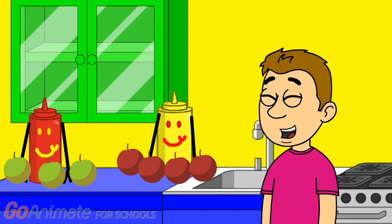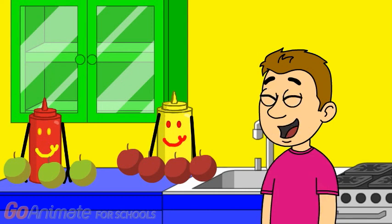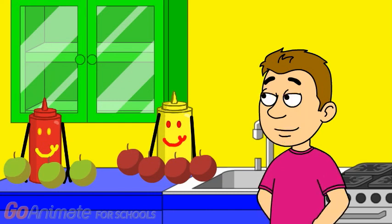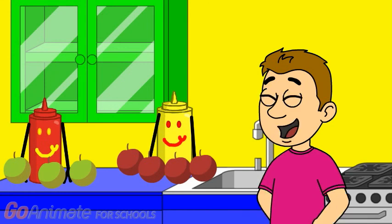So, who has more apples? Mrs. Mustard. Right, Mrs. Mustard has more apples than Mr. Ketchup. That's right. Now how many apples do we have all together? Count with me. One. Two. Three. Four. Five. Six. Seven. So how many apples are there all together? Seven. Right, because three plus four equals seven. Seven apples.